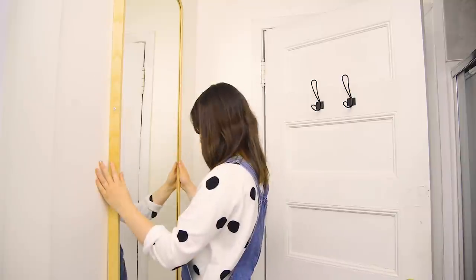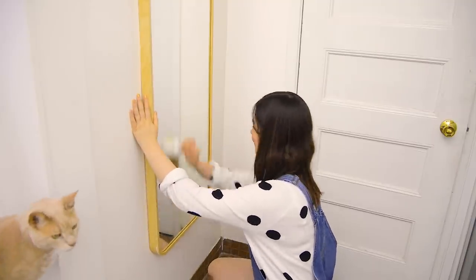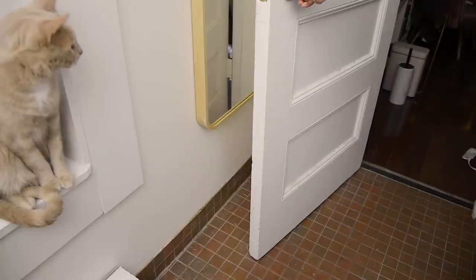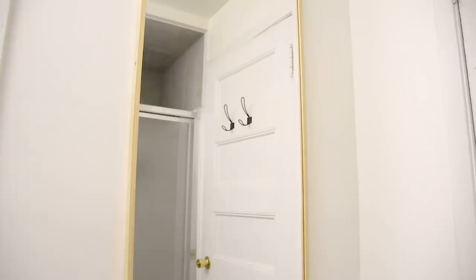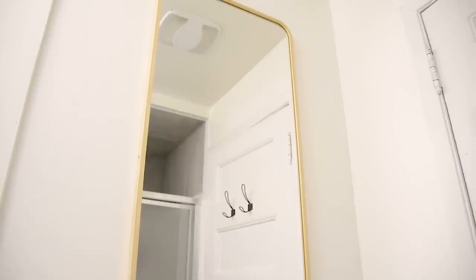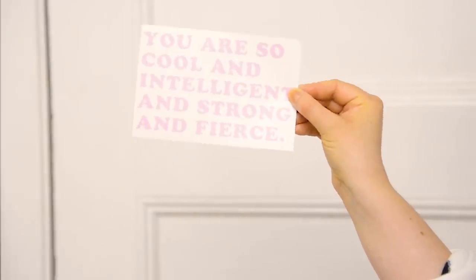I had this floor mirror that IKEA gifted me when I moved in, so we took the floor stand off and turned it into a hanging mirror. This is another tip for a small bathroom: look for every opportunity to add function to the walls. I looked behind the door and thought, how can I maximize this dark space? When you're in the bathroom, the door is closed, opening up all that space, and I got a floor-length mirror out of it.